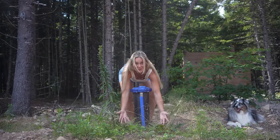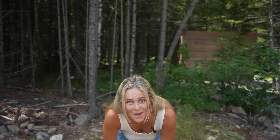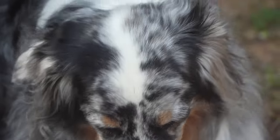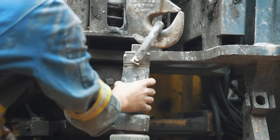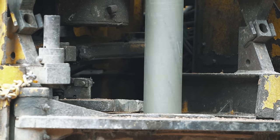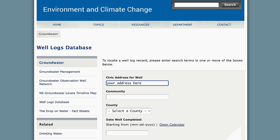This is our drilled well, and 90% of it is below the surface of the earth — just this little blue cap visible. This was one of our biggest purchases and brought us the most peace of mind. This thing is 250-plus feet in the ground. There is a website in Canada where you can look up how far neighbors drilled their well, giving you an average estimate of depth and cost.